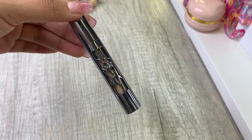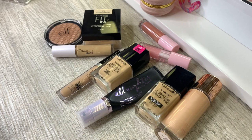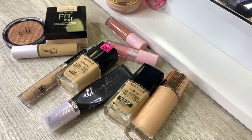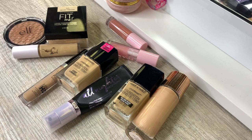There's another concealer I missed but I'm obviously keeping it — I love this stuff. So we went through powders, foundations, concealers, primers, and lipsticks. We're going to see what I can sell on Depop, what I can give away, what I'm throwing away, and what's going into the pile to use up.